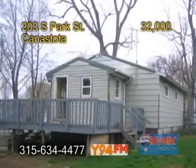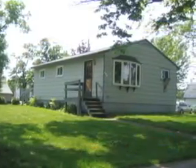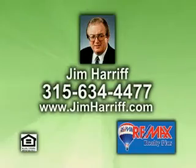This home is bank-owned and easy to rehab. It's great for a first-time home buyer or an investor. If you're interested, give Jim Harreth a call.